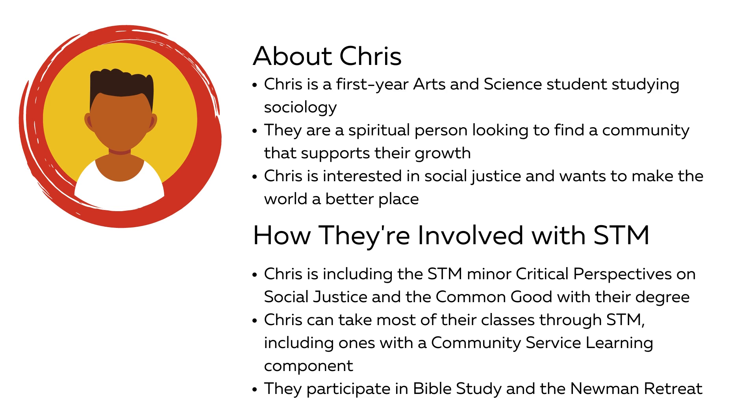Chris is a first-year arts and science student who knows that they want to make the world a better place. Because of their interest in social justice, they're combining the critical perspectives on social justice and the common good minor with their sociology major. The minor is one of the unique programs offered through STM. Chris is happy that many of their required humanities and social science courses are offered through STM, as many of their favourite profs teach there. Some of Chris's classes have a community service learning option, meaning students get to work with community partners to deepen their understanding of course content while helping others. This experiential learning often replaces other assignments, like papers. Chris likes that they don't have to wait until their degree is complete before they can start making a difference.